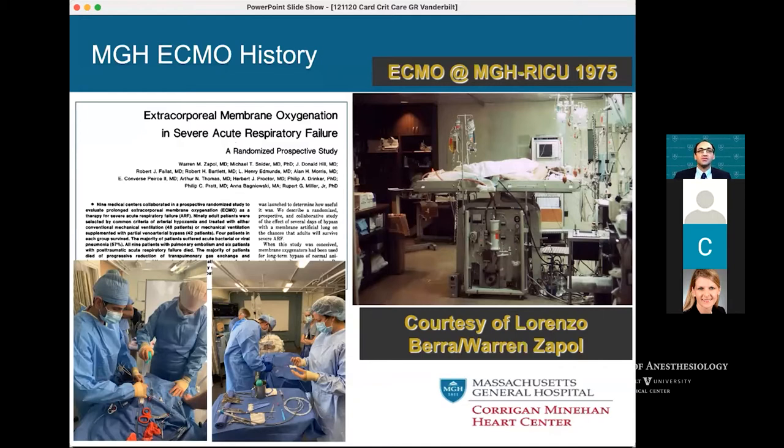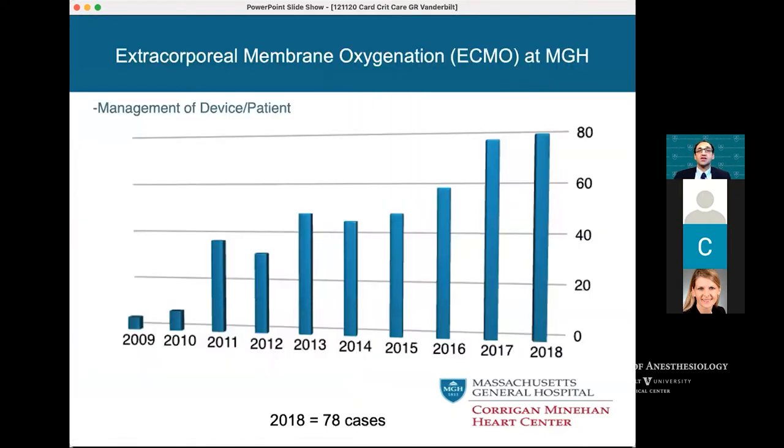One of our cardiac anesthesiologists — now the ECMO director of our program as of last week — put together a simulation program. Our ECMO numbers really shot up. From 2009 to 2018, as the heart and lung transplant programs expanded at MGH, a lot of post-cardiac arrest patients ended up on ECMO. Fast forward to 2020, and we have well over 100 patients managed on ECMO in our program.